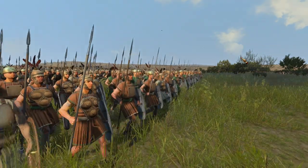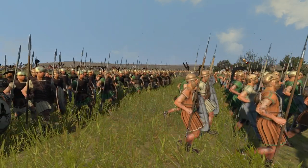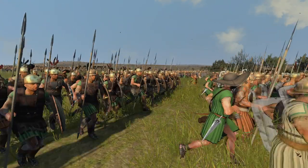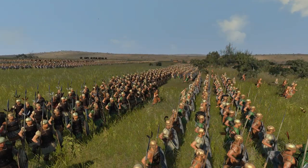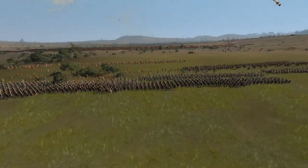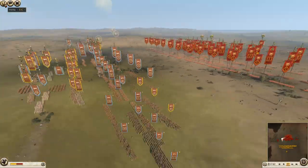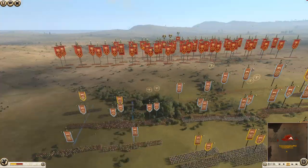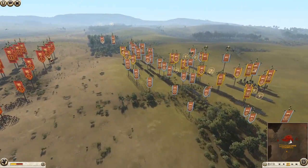The Battle of Heraclea, which took place in 280 BC, led by Pyrrhus of Epirus against the Roman Republic. What's up guys and welcome back, I'm Pope John Paul and we're here with another Rome II historical battle for you today. This one is the Battle of Heraclea, which is part of the Epirus invasion of Italy, led by Pyrrhus in 280 BC.